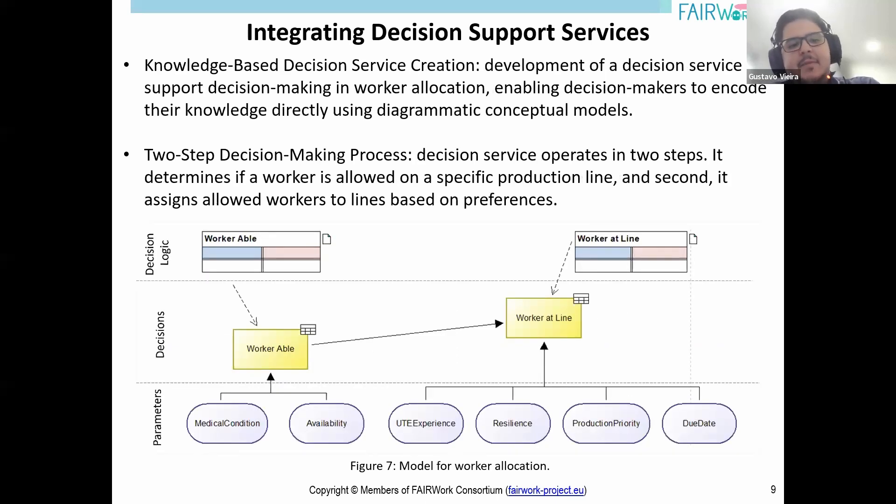In the fifth service, the aim was to create a decision service using a knowledge-based approach through conceptual modeling. The idea was to enable decision-makers to directly encode their decision knowledge to create a service that integrates with the system. This is achieved through conceptual models which serve as inputs for the decision service, implemented through the Olive framework consuming models created with the Decision Model Notation language. This experiment focused on determining if a worker is allowed on a specific production line and assigning allowed workers to lines based on preferences, leveraging rule-based decision services for adaptable, transparent, and efficient decision-making.